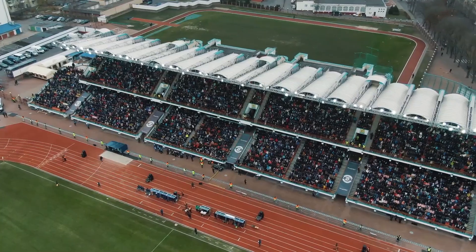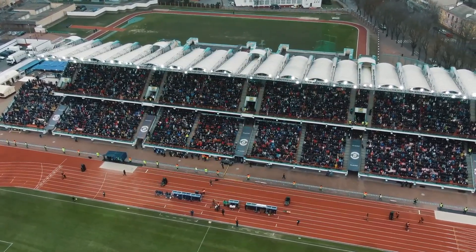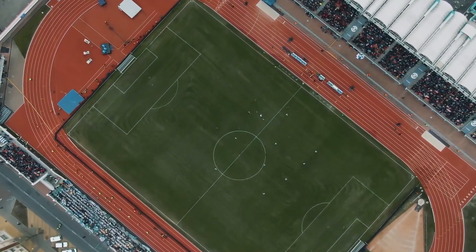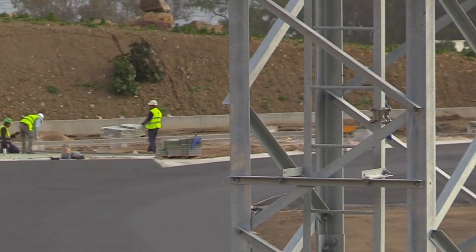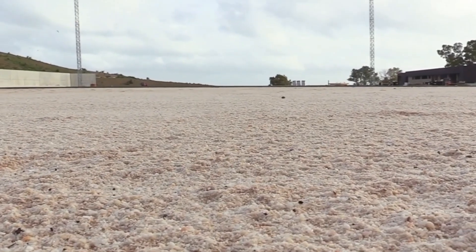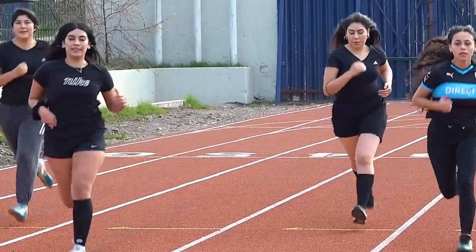At the same time, in some stadiums, athletic tracks are installed, which must meet high standards of cushioning and elasticity to ensure athlete safety. These tracks consist of two layers: a base of polyurethane mixed with rubber, providing firmness and elasticity, and a top layer of polyurethane coloured with rubber granules, giving texture and colour to the surface.